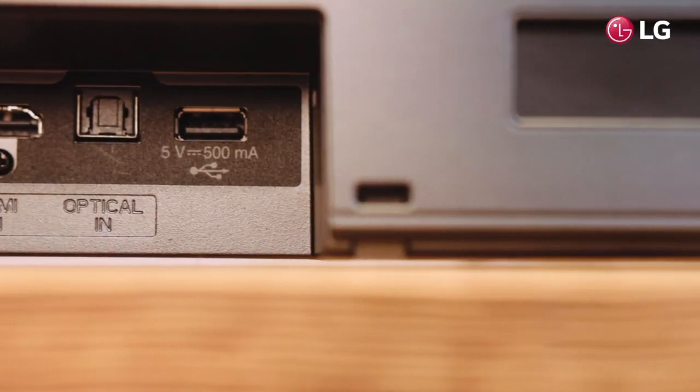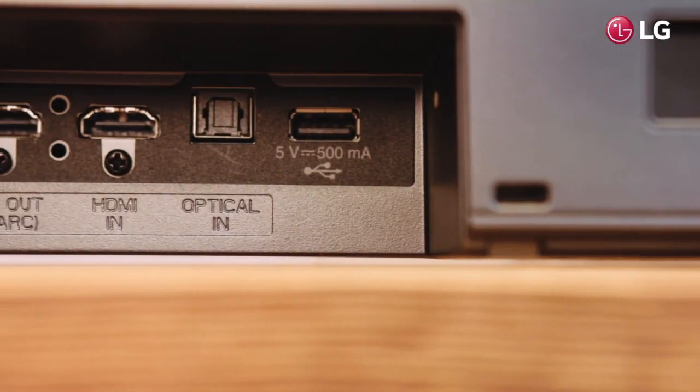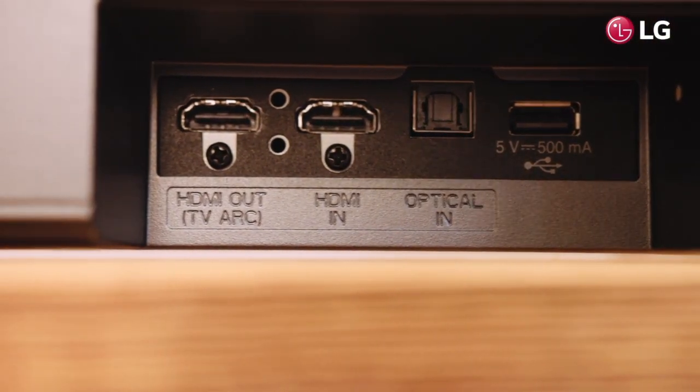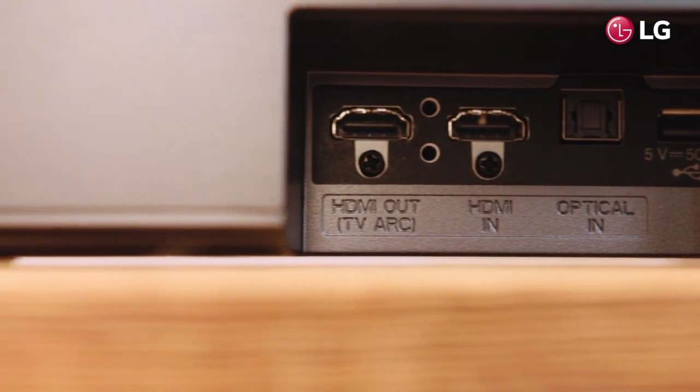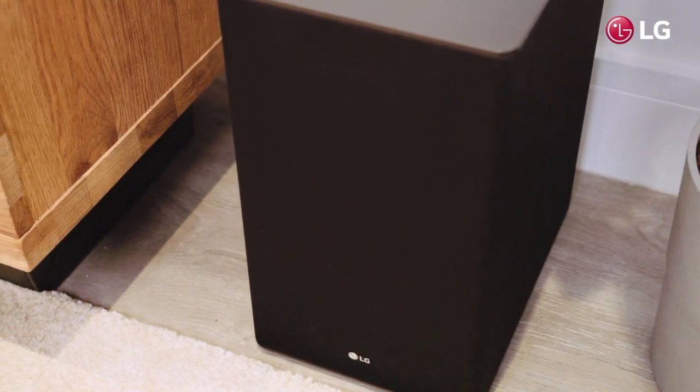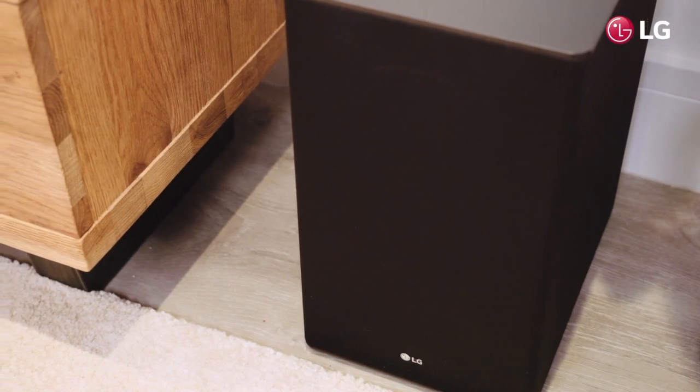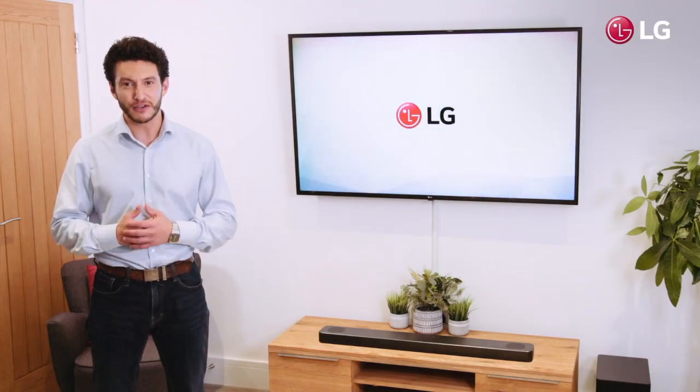The intelligently versatile SL8YG has one HDMI input, an optical port, and Bluetooth connectivity. With even more features such as 4K pass-through, Chromecast built-in, and the ability to connect to a rear speaker kit for even greater immersion, it can easily become part of your entertainment ecosystem.